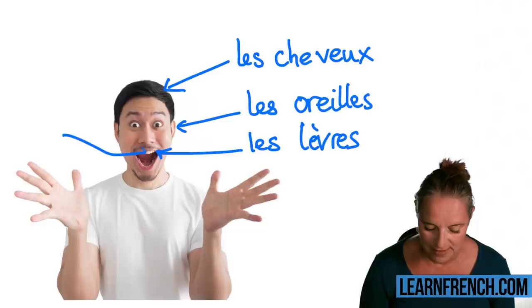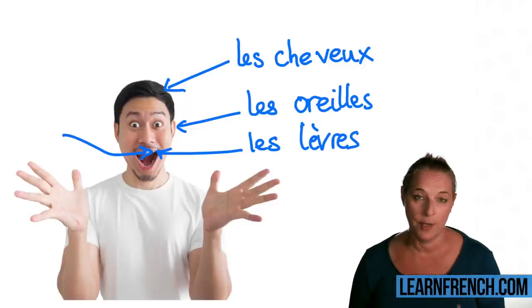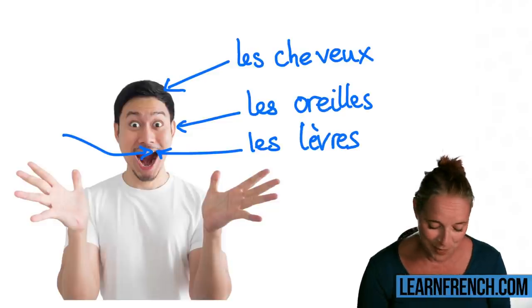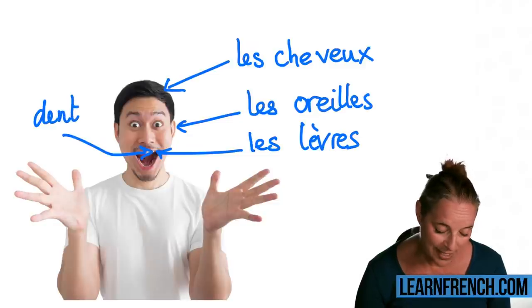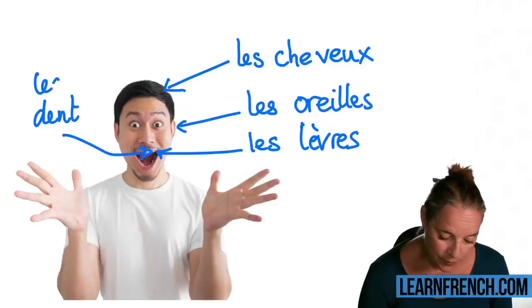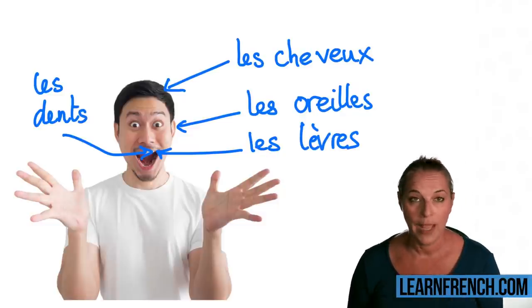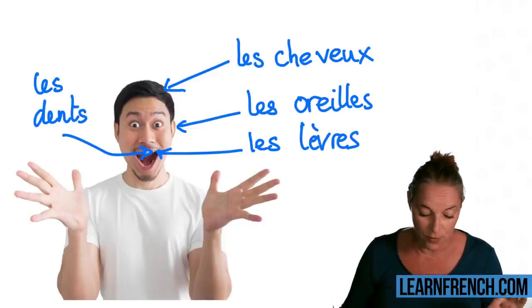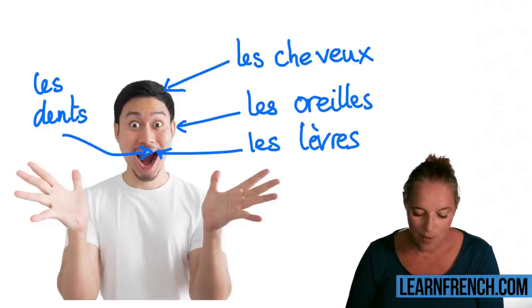Now let's have a look at his teeth. It's very easy to remember 'teeth' because when you have a tooth problem and want a checkup, you go to the dentist. The beginning of 'dentiste' is 'dent.' So if we have more than one: 'les dents.' We say 'dent,' not 'dance.' Les dents, pour le dentiste.